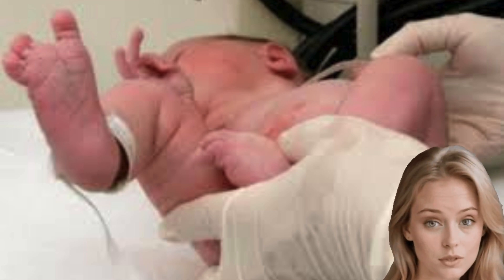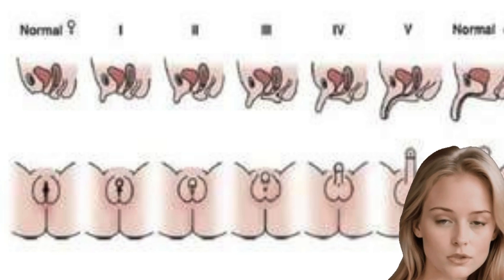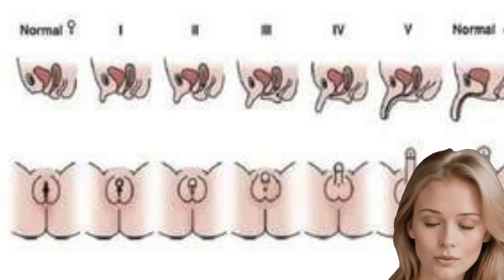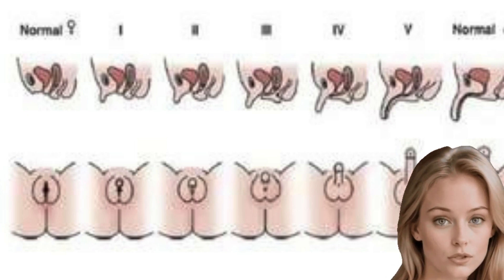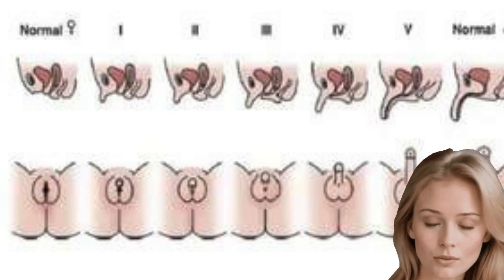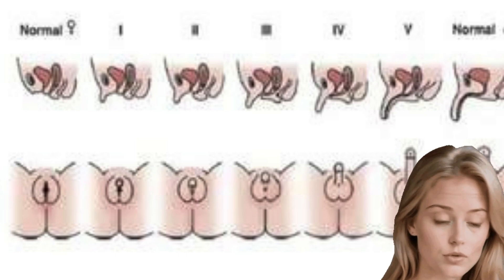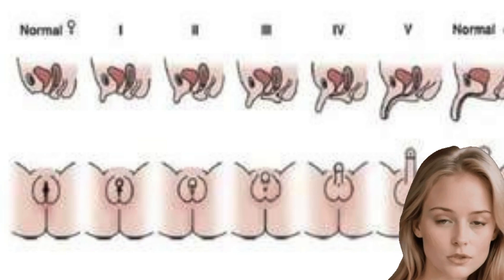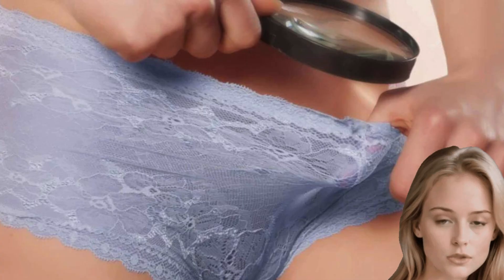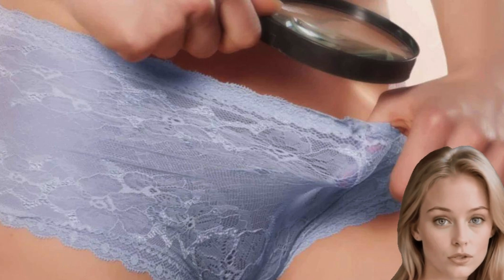Ambiguous genitalia treatment starts by determining the cause of the condition. After they determine the cause, your child's healthcare provider will help you figure out a treatment plan and a sex assignment. You might need to meet with specialists like a neonatologist, a geneticist, an endocrinologist, a surgeon, a urologist, and a psychologist. The team of healthcare providers will support you as you decide the best way to approach your child's condition, sexual function, gender identity, and chances for fertility in the long term. You might be looking at hormone replacement therapy or reconstructive surgery.